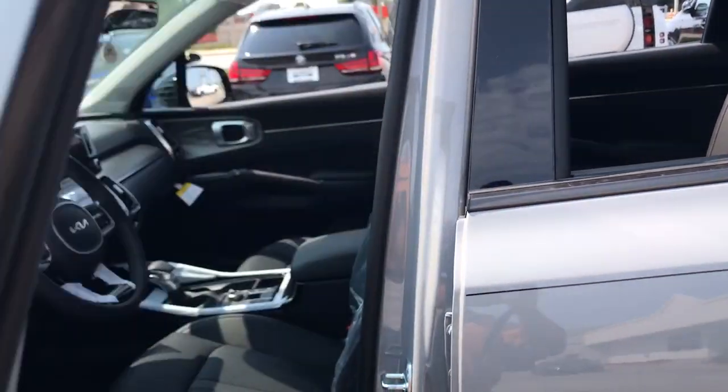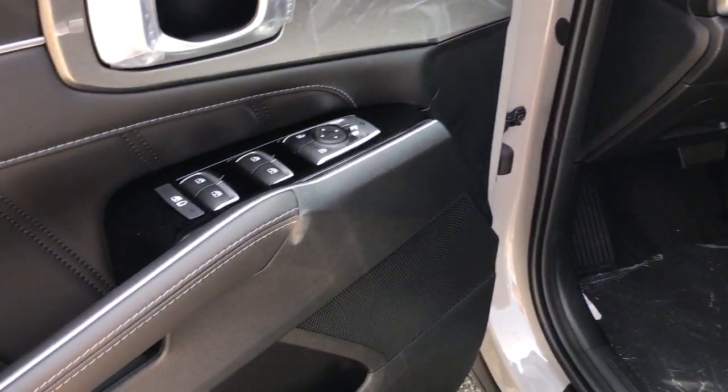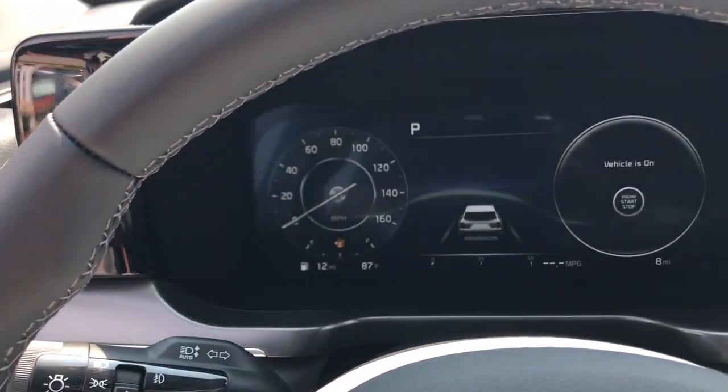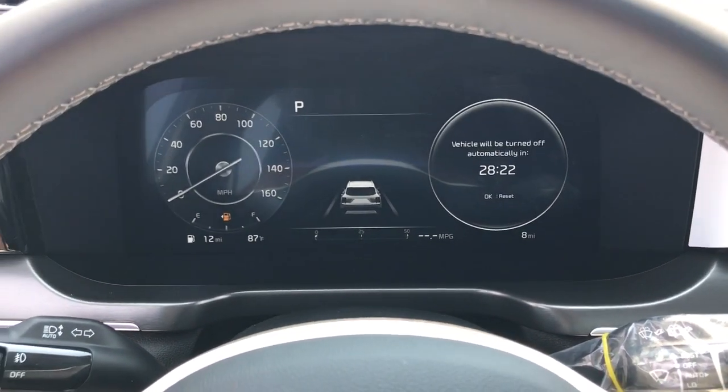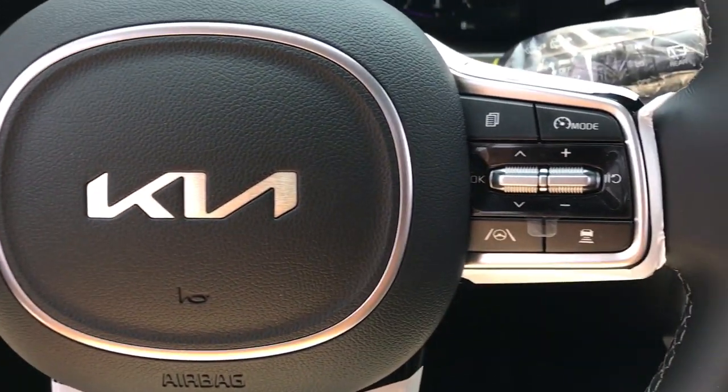The following are some of this vehicle's highlighted options: Apple CarPlay and/or Android Auto, Moonroof, Heated Driver Seat, Keyless Entry, Navigation System, Heated Mirrors, Power Lift Gate, Power Passenger Seat, Adaptive Cruise Control, Satellite Radio.